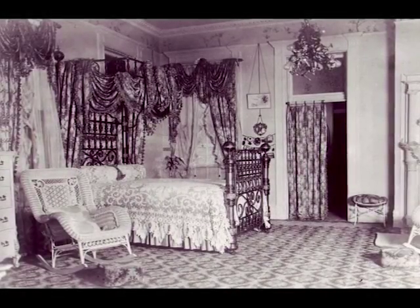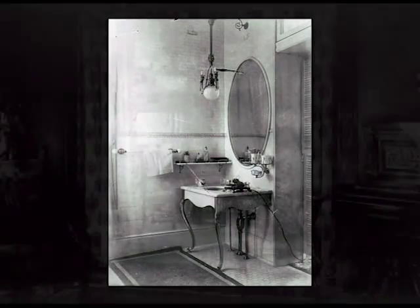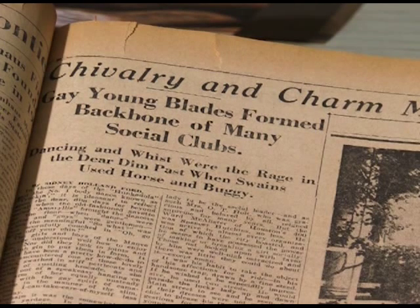Sadie Gwynne Blackburn used the Sanborn maps, the city directories, the newspaper collection, the rare books collection, and the photographic collections to gather research for her book. You couldn't find this information anywhere else, because this happened here. And one of the wonderful things about the newspapers in those days was that they published a lot of the details.